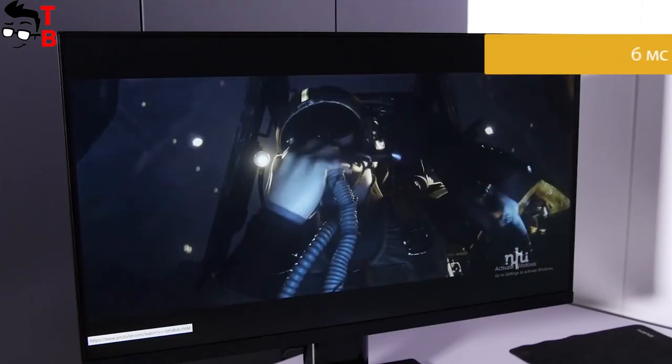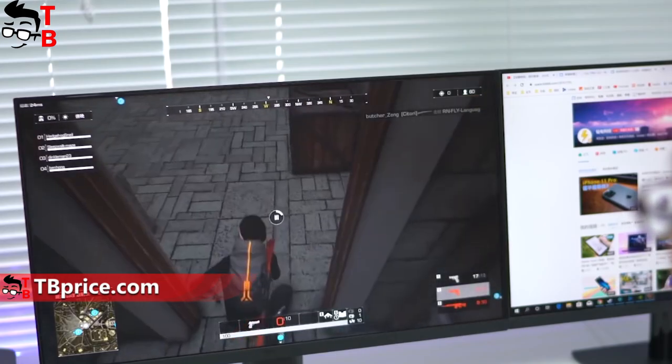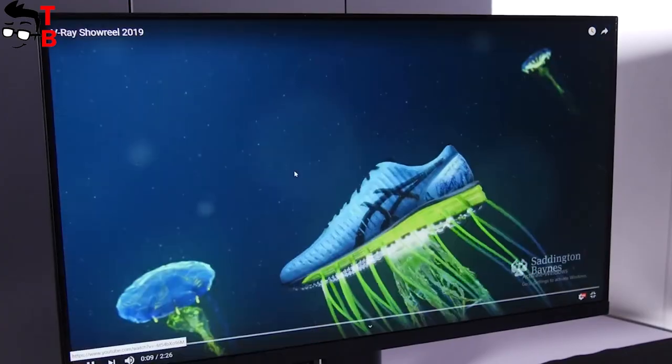Xiaomi has already released some monitors, but the Redmi Display 1A is the first monitor under the Redmi brand. The new display from Redmi has a 23.8-inch diagonal and Full HD resolution. This is an LCD IPS panel.